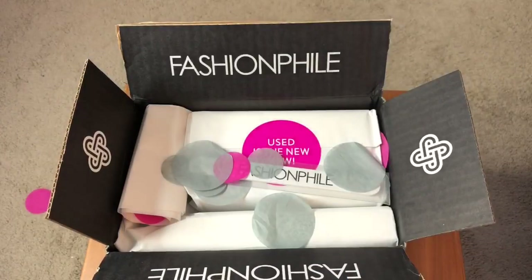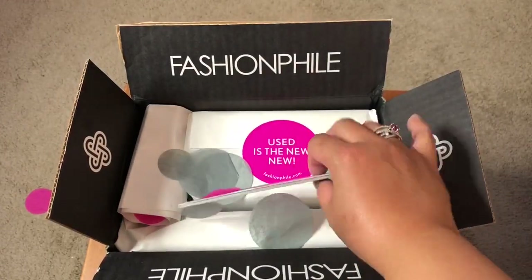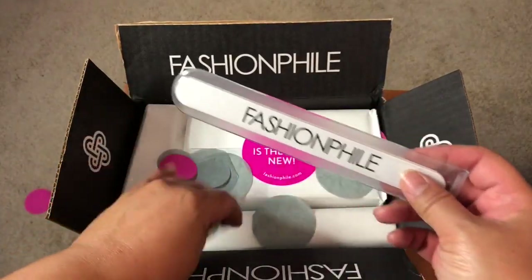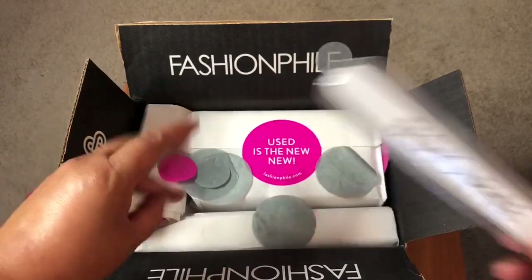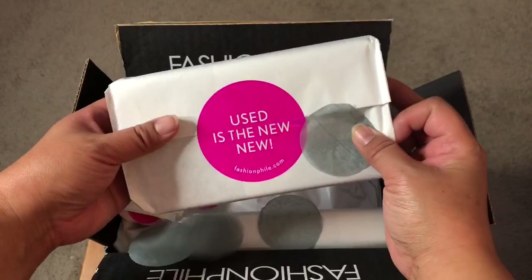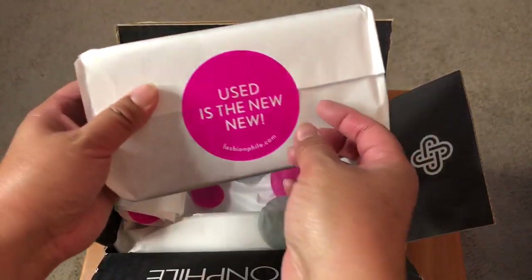More Fashionphile receipts and another nail file. It is really nice having all these files though — I kind of keep them everywhere. You never know — they actually work pretty well if you have some rough spots on your feet!